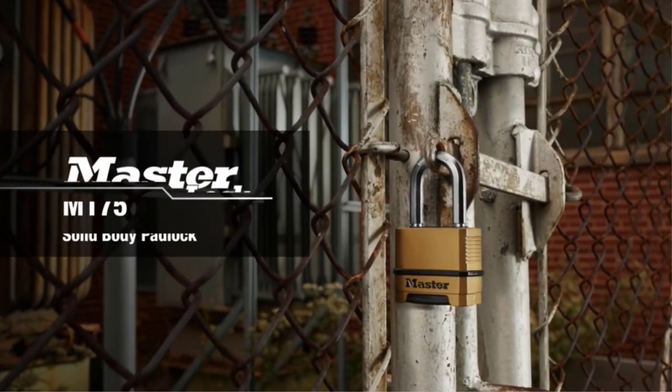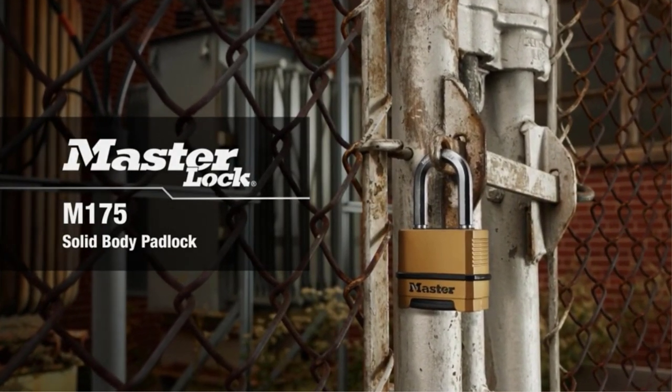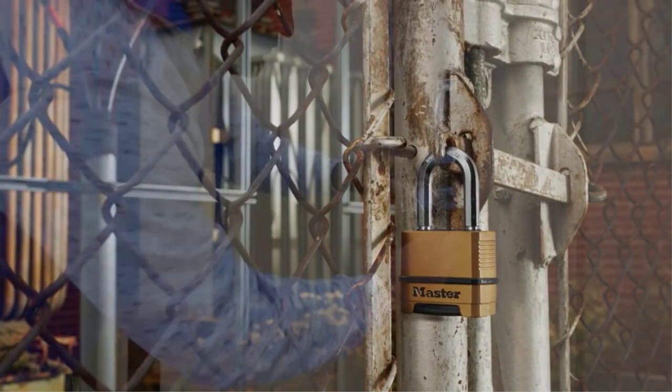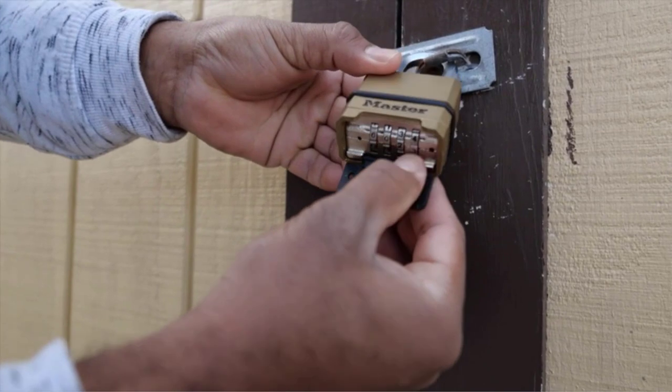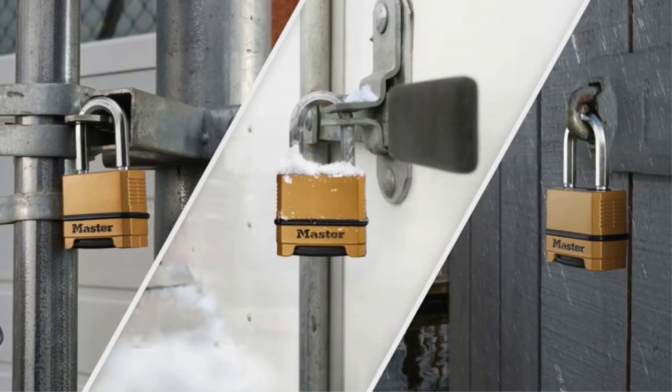A quality combination lock can secure your valuables away from home or add extra protection to a backyard gate or outbuilding. The best models on the market are portable enough to go anywhere, built to withstand the elements, and imposing enough to ward off thieves.